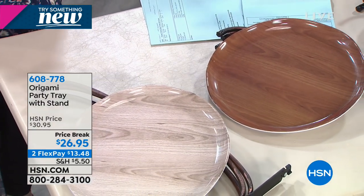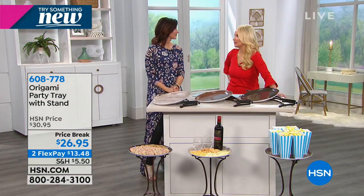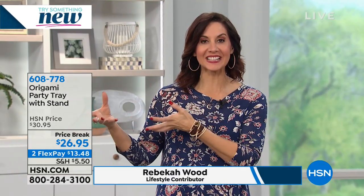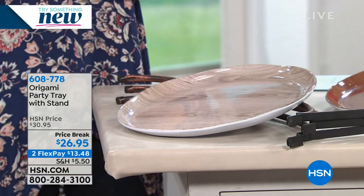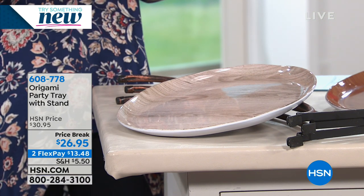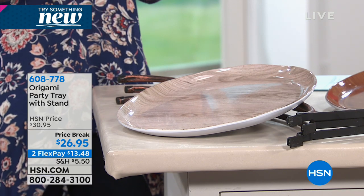Rebecca is back as our origami expert. How many times have we needed something like this and didn't have it? Just think about all the holiday parties where you needed that little helper. You can move it — put it right by your couch, your living area, an ottoman — and have snacks and drinks there in a beautiful way.